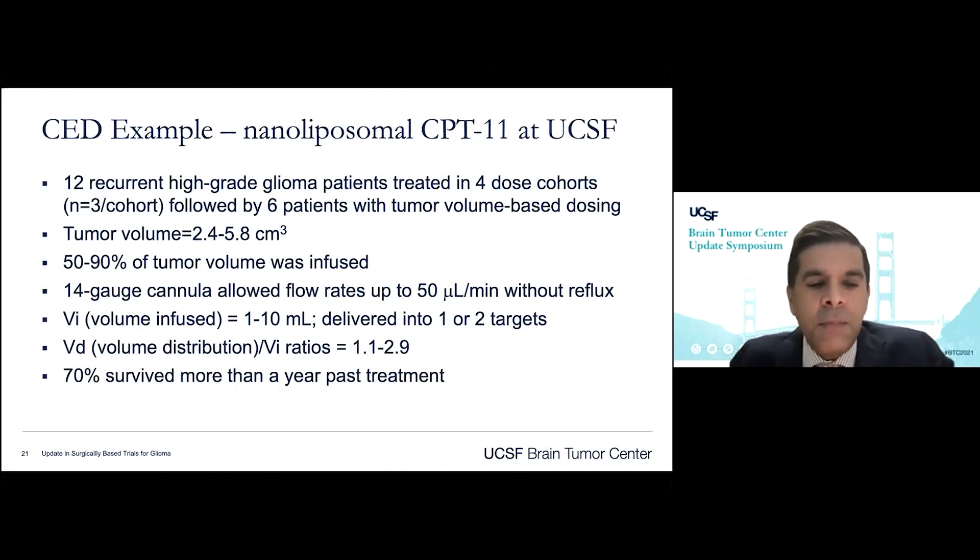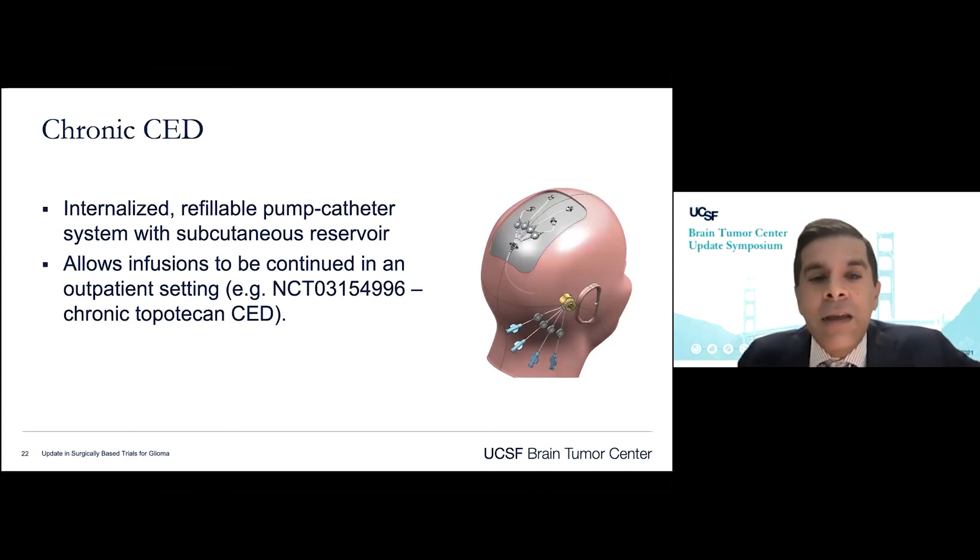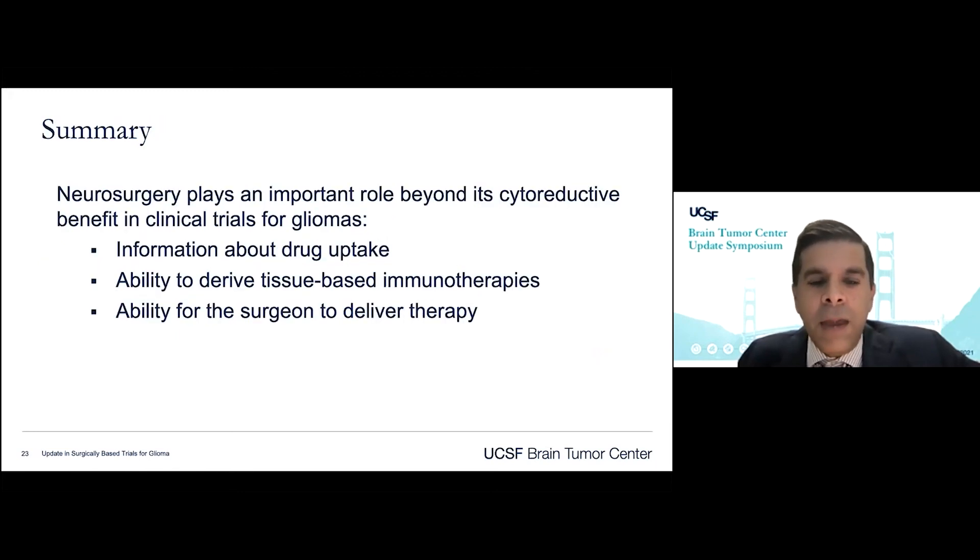Although this is really a phase one study, it has had encouraging results compared to historical controls, with nearly three-fourths of patients surviving more than a year after treatment. The future of convection-enhanced drug delivery — much like systemic chemotherapy where patients go to infusion centers for periodic infusions — involves multiple exposures. Jeff Bruce's group at Columbia is looking at outpatient infusions where catheters are attached to a subcutaneous reservoir, allowing patients to be re-infused multiple times as long as MRI shows a viable target at the catheter tip. This is a logical next step to advance this technology further for our patients.